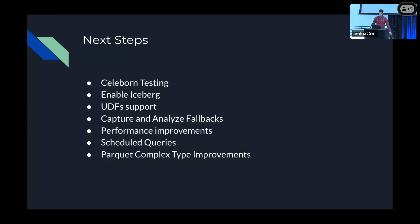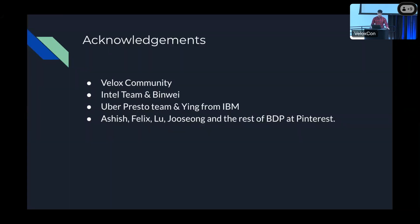I want to thank the Velox community for making Velox. I want to thank the Intel team and Benway for helping us get Gluten ready and working on our ad hoc query environment. I want to thank the Uber Presto team and Ying from IBM for helping us with Parquet. And I want to thank Ashish, Felix, Lu, Jusong, and the rest of the big data platform team at Pinterest for making this project a success.